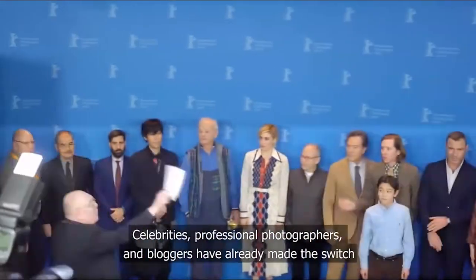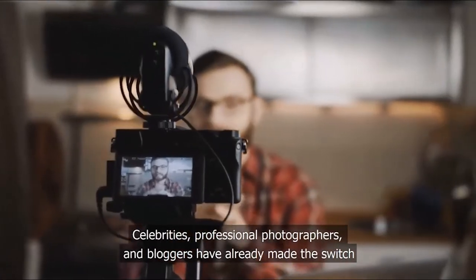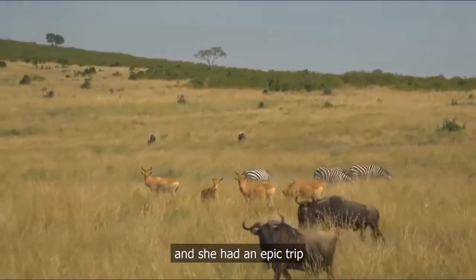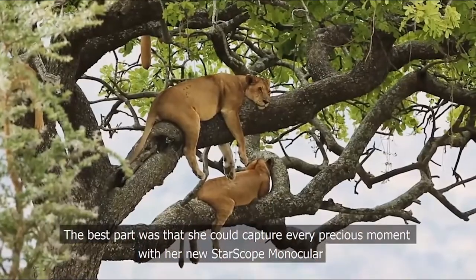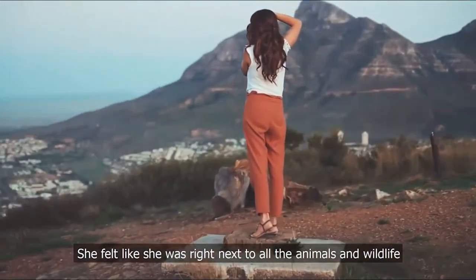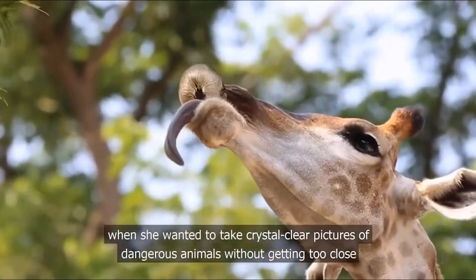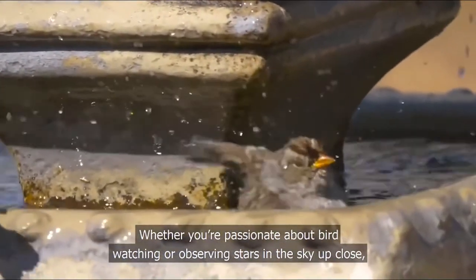Celebrities, professional photographers, and bloggers have already made the switch. Amy from Texas went on a Kenya Safari last May and had an epic trip. The best part was that she could capture every precious moment with her new Star Scope Monocular — she felt like she was right next to the animals and wildlife. This was especially handy when she wanted to take crystal clear pictures of dangerous animals without getting too close.